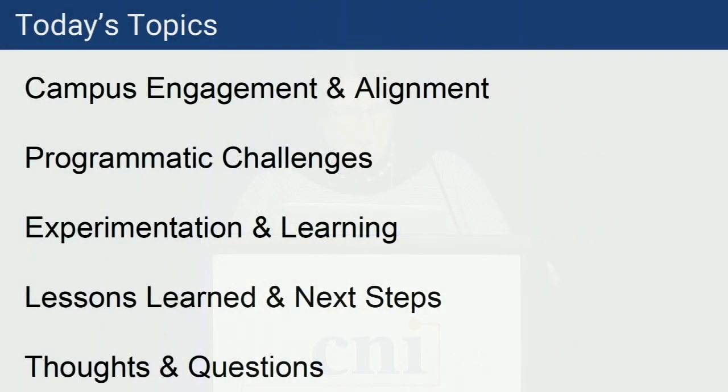There is a session tomorrow morning by some of our colleagues who will be talking about that study, so I would highly recommend going to that. We really wanted to think about an experiment scoped around data from our library instruction request system and the university data warehouse, and how we could use mapping and bringing those two sources of data together to frame our thinking about programmatic changes. Today we'll spend a few moments on our campus context around learning analytics, talk about programmatic challenges, share how we scoped this experiment and what we learned, and then open it up for questions.